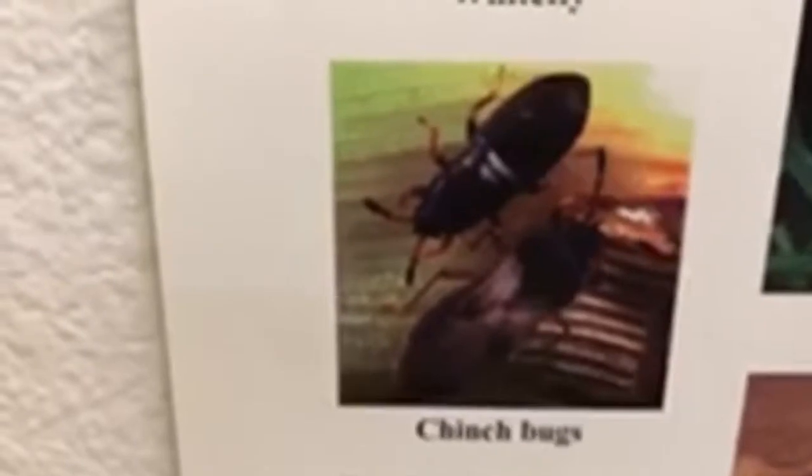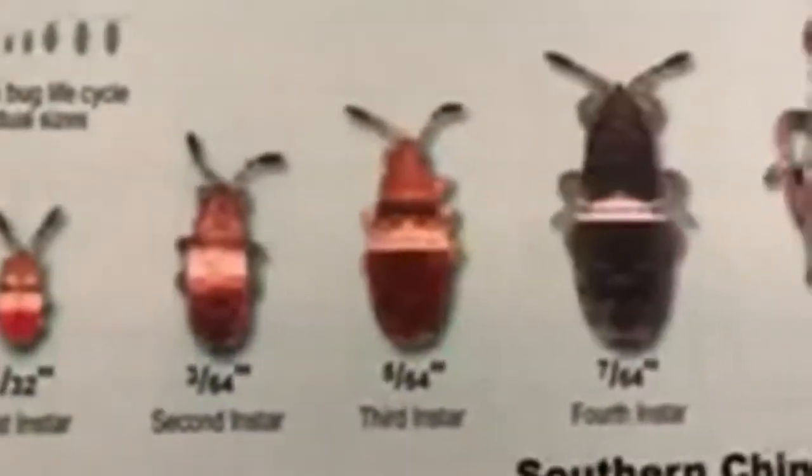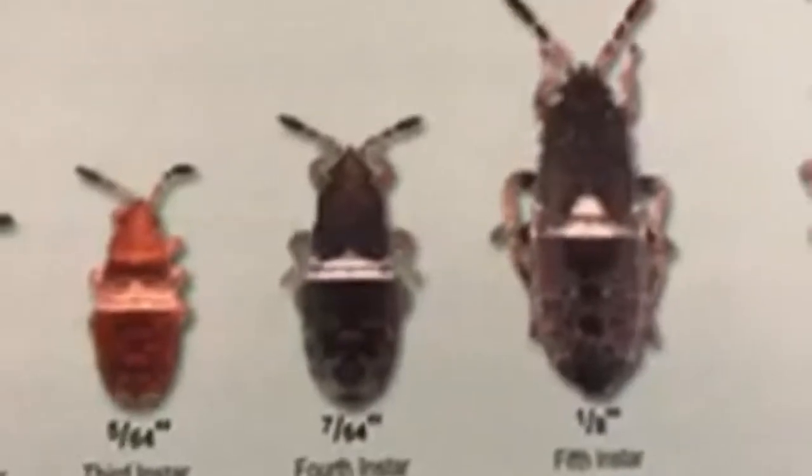Then we come over here to the chinch bug on the pest side. Scroll down — this is Blissus insularis, or the chinch bug. It's a major pest of southern St. Augustine turf grasses. You can see the wings, and up here under insects of St. Augustine grass, you have the whole life cycle from the egg, the first instar, second instar, third instar — and it starts to turn black as it matures — fifth instar, the short-winged adult, and then the wings.